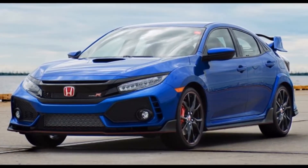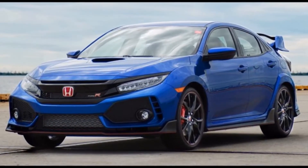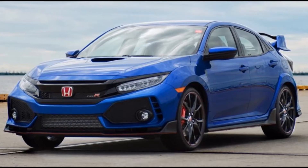The full selling price of the Type R plus Bring a Trailer's 5% auction fee will be donated to the Pediatric Brain Tumor Foundation. After the auction closes, the winning bidder will get this car shipped to their local Honda dealer.